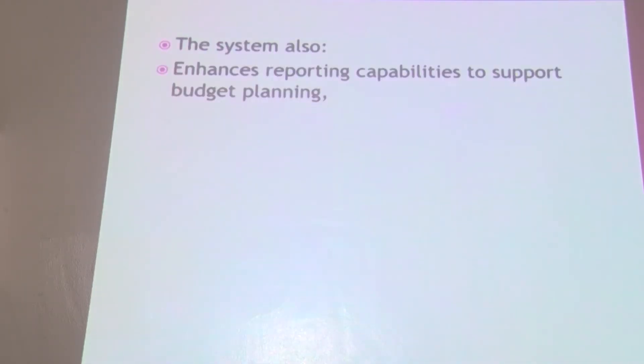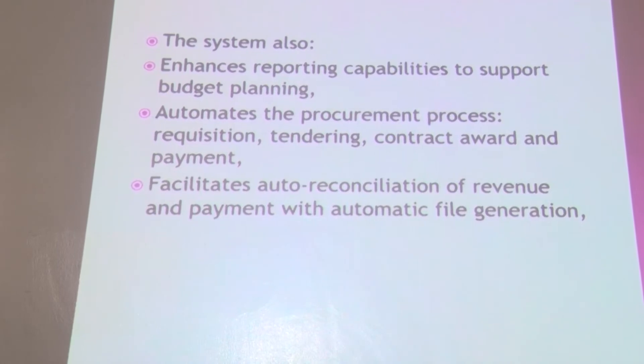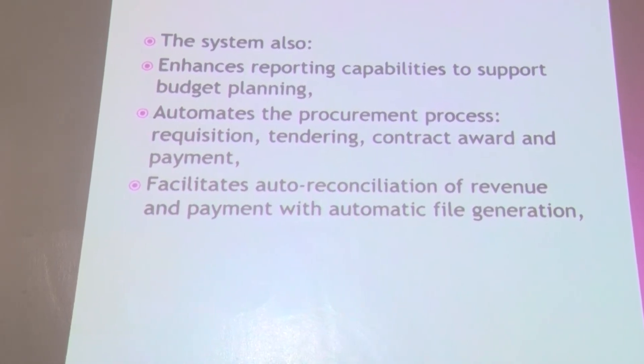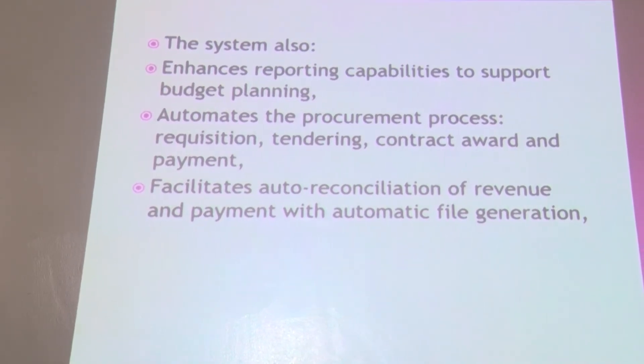So what does the system do? The system enhances reporting capabilities to support budget planning, so you are able to report and summarize what has been done. It has also automated the procurement process through requisition, tendering, contract award and payment, which has led to the facilitation of auto-reconciliation of revenue and payment with automatic file generation.